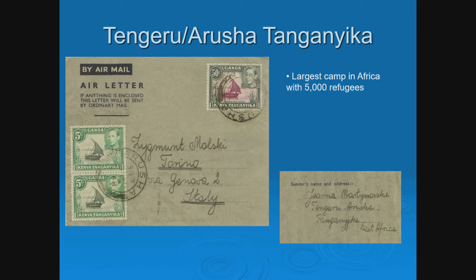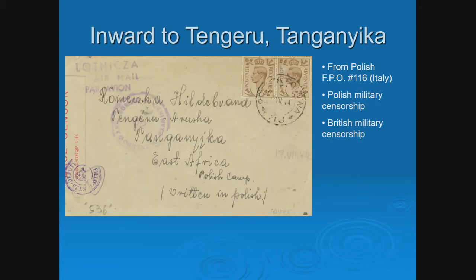This is one of the largest camps in Africa: Tengeru, near Arusha, Tanganyika. The return address is the key — there's a Polish last name, and these are known camps, so it is from a Polish refugee. Inward covers are scarcer but they are found. This one is from Polish FPO 116 in Italy — a member of the Polish forces — and the address of the camp says 'Polish Camp' written in Polish. That's the signal.